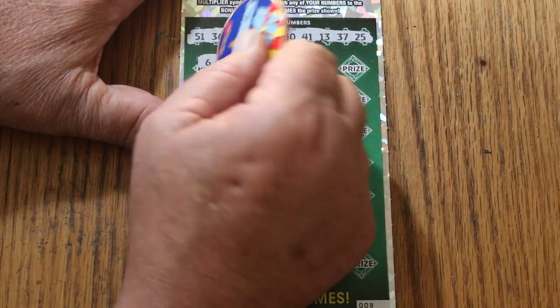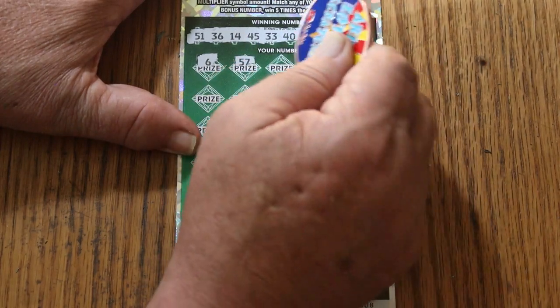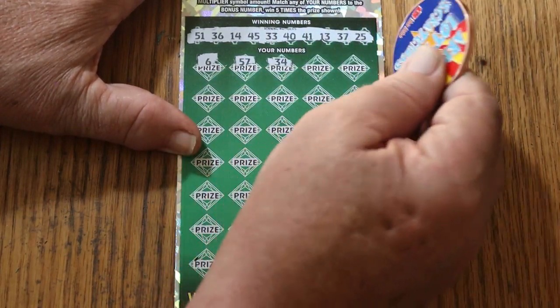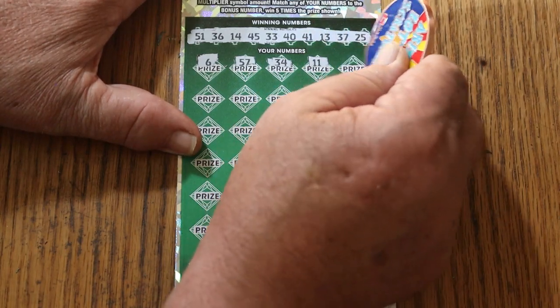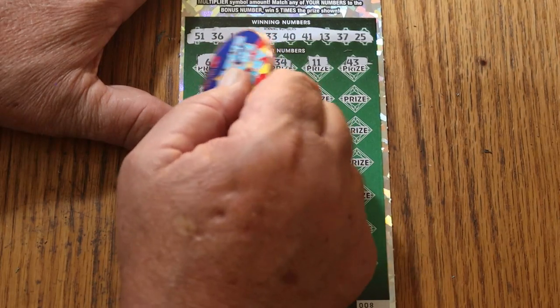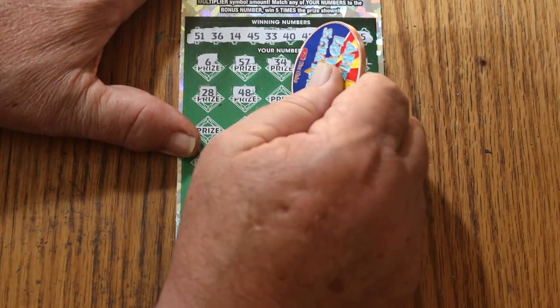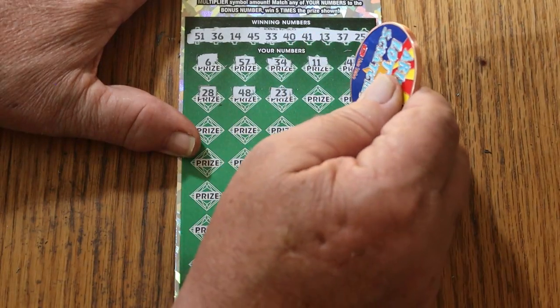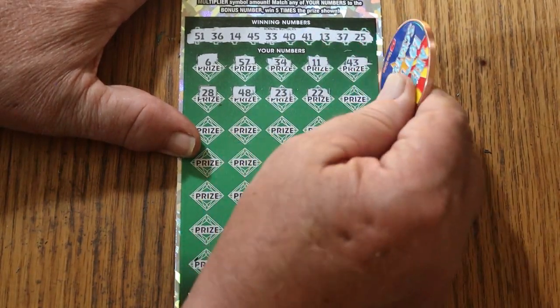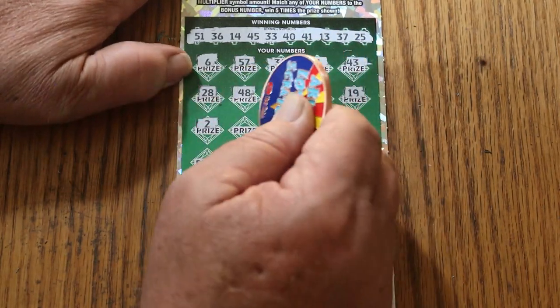Off we go. Number 6, we have no singles. 57, 34, 11, 43, 28, 48, 23, 22, 19.